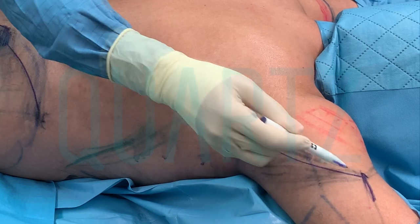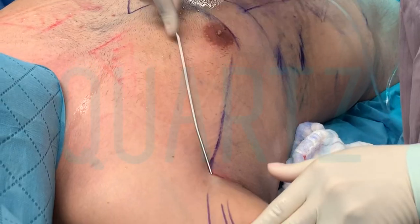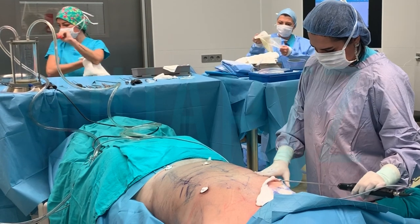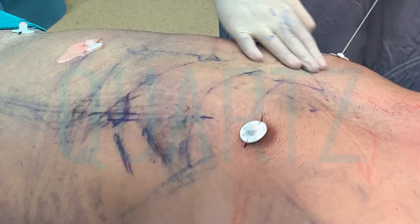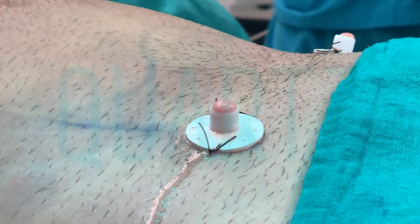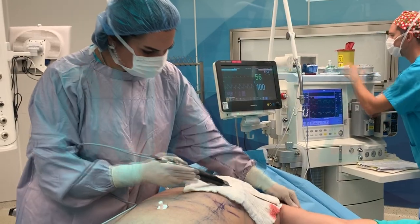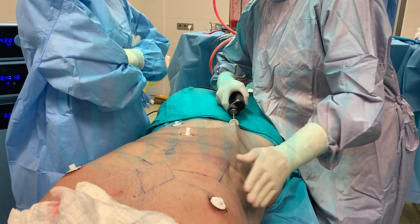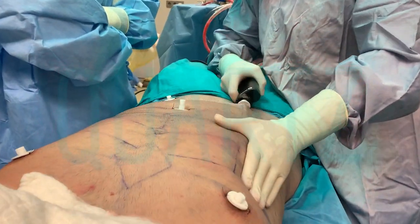Baser High Definition is a method that we apply for patients who want to have an athletic shape for their body. In female patients, the muscular image in the abdominal region is not a desired image, but the linear line in the middle or the projections of the muscles on the sides are generally desired. This method is applied for different muscle groups for men and women.